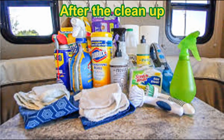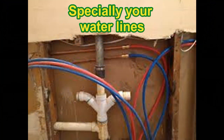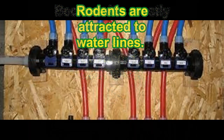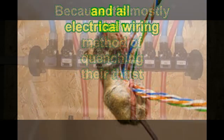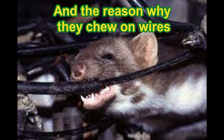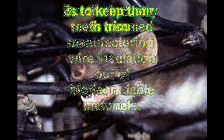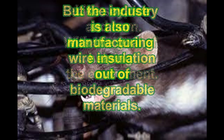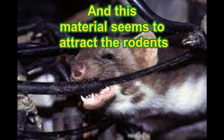Once cleanup is done, you need to inspect your RV for any damage the rodents may have caused. Pay special attention to your water lines, since rodents are attracted to them as a source of water. You also want to check all your electrical wiring, as rodents chew on wires to sharpen their teeth.